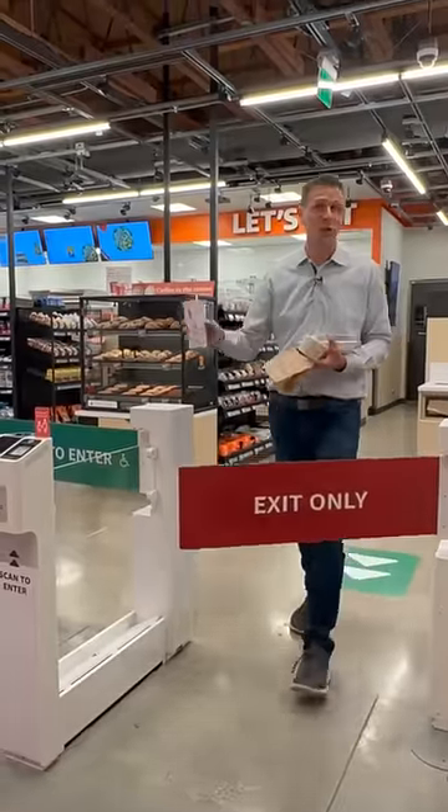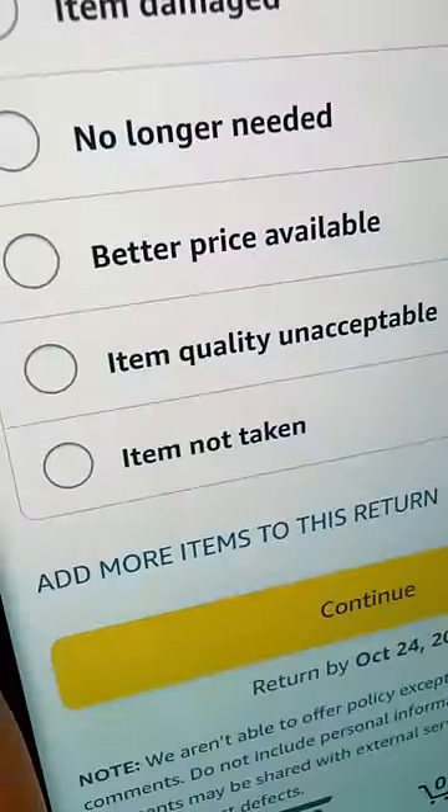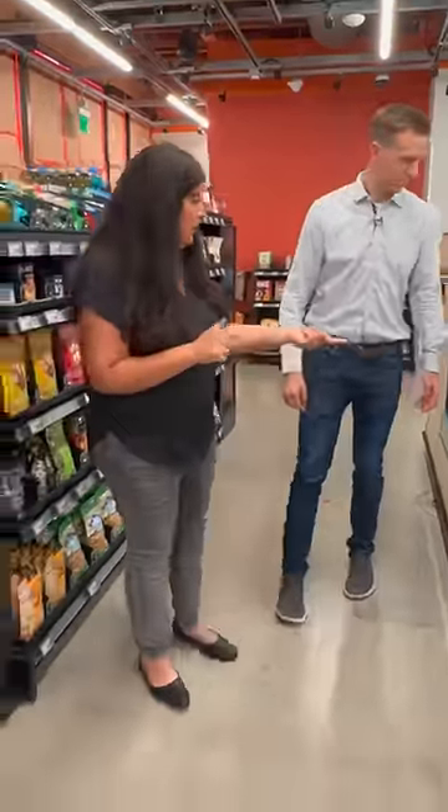In my experience, you sometimes get charged for the wrong item, but you can easily go into the Amazon app for a refund. Receipts aren't immediate — they're emailed to you minutes to hours after you exit.